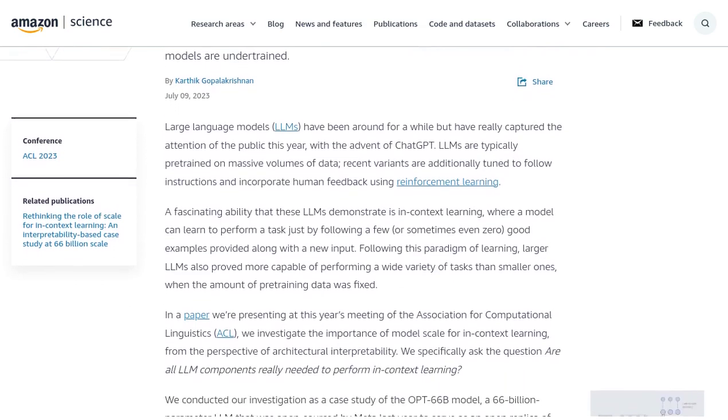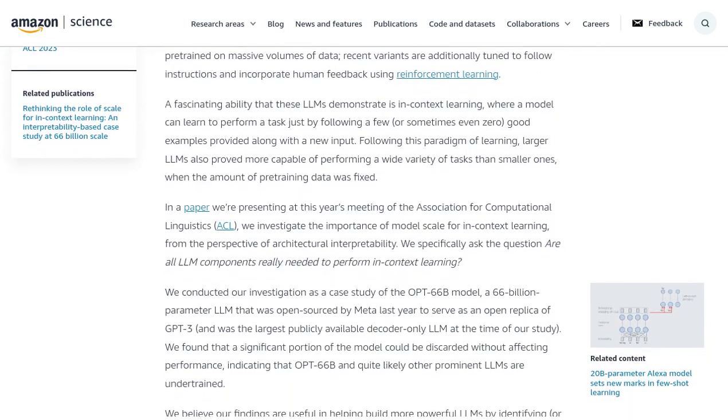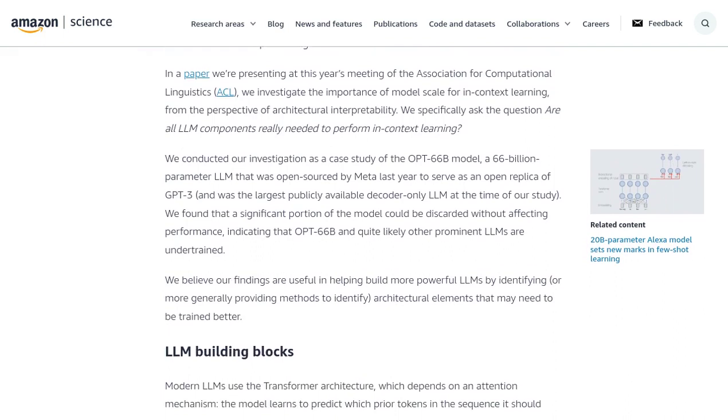The researchers discovered that a significant portion of a model could actually be removed without affecting its performance. This suggests that large language models might be under-trained. We might have been overdoing it with all those layers.